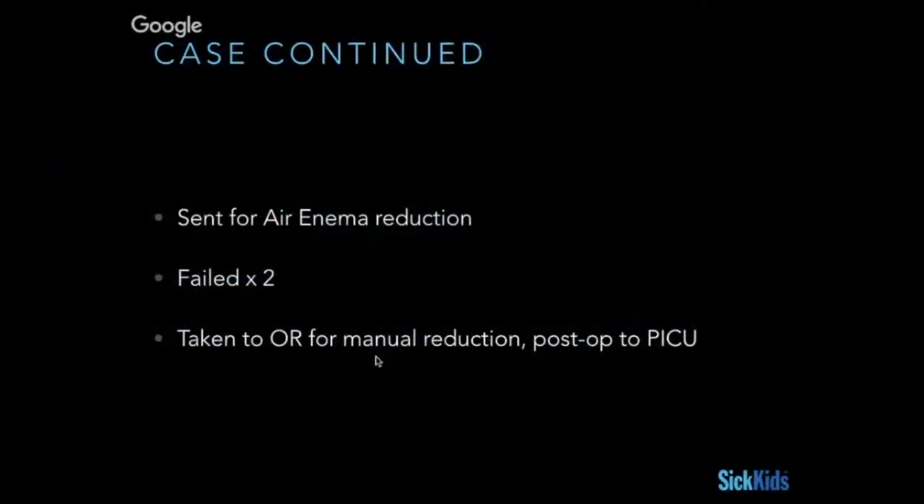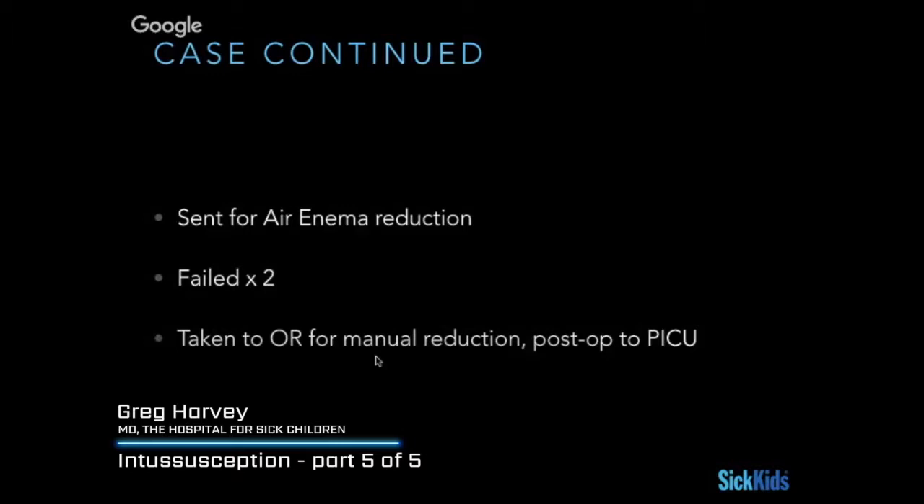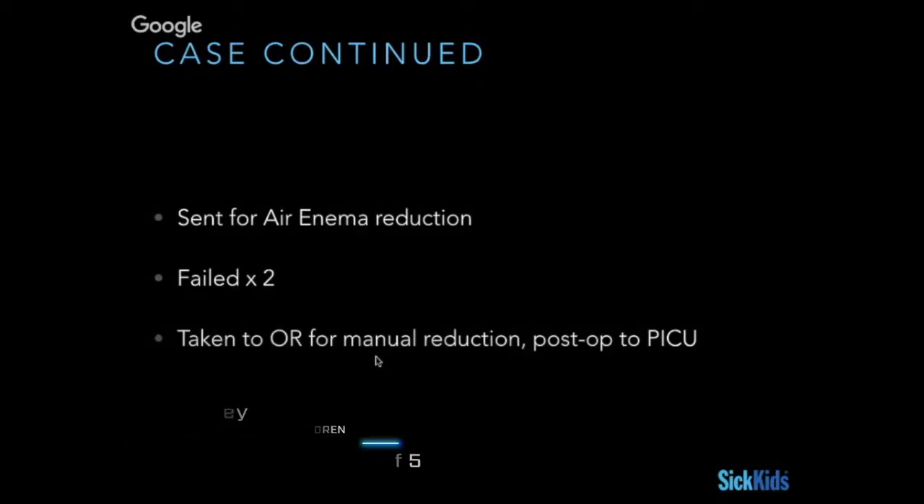This kid went for air/fluid reduction, failed, and needed to be manually reduced, then went to the ICU afterwards — which doesn't surprise you when you look at that image. There's a challenge in your mind, because you look at that and think: I'm thinking about physics and basic common sense, that in something that big and that awful looking, the idea of just squirting some air or fluid to reduce it just seems like it won't work.